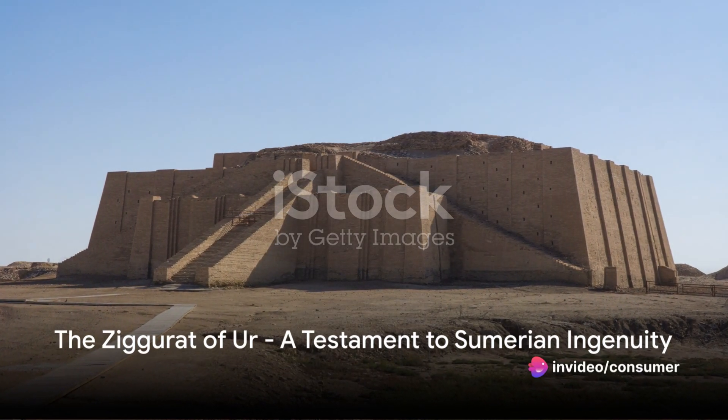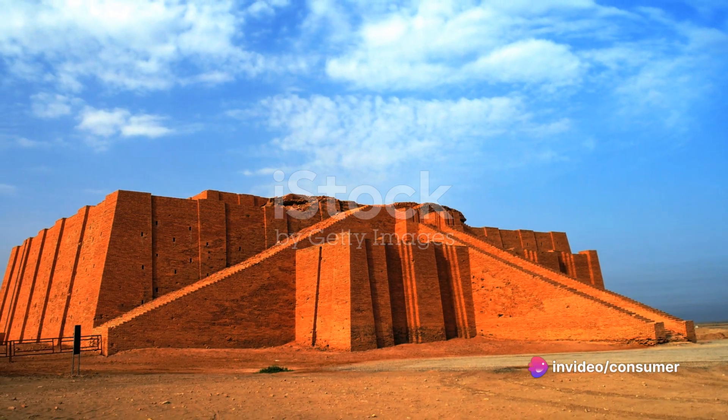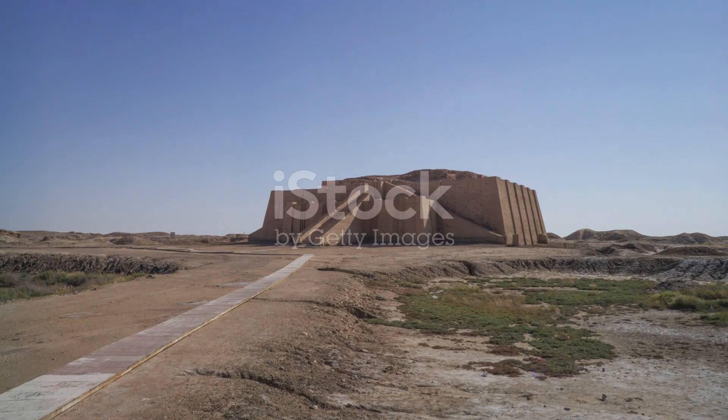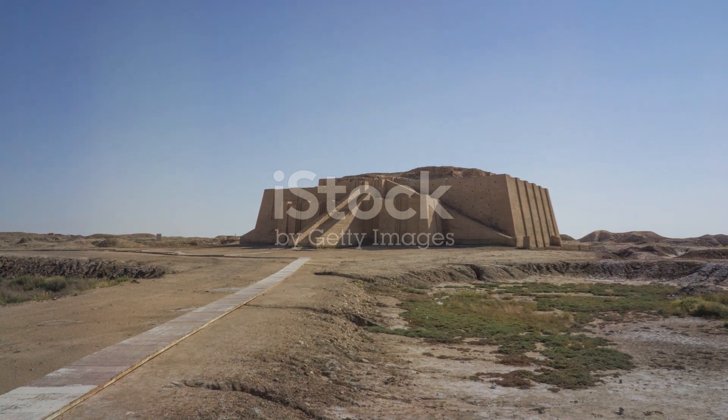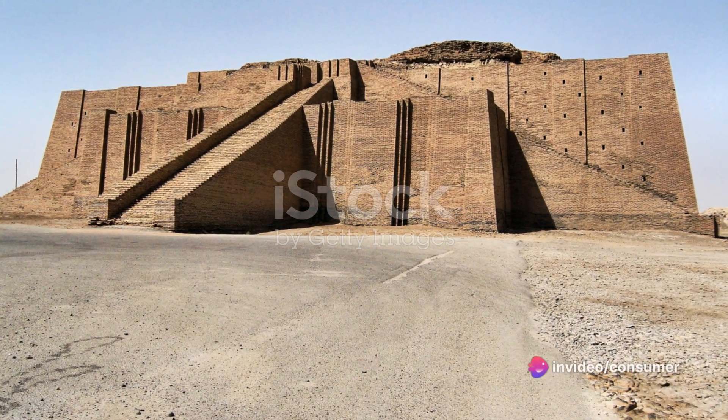We begin in the cradle of civilization, Mesopotamia, where the ziggurat of Ur stands as a testament to human ingenuity. Built over 4,000 years ago, this massive step pyramid was a religious center, a stairway believed to bridge the gap between heaven and earth.